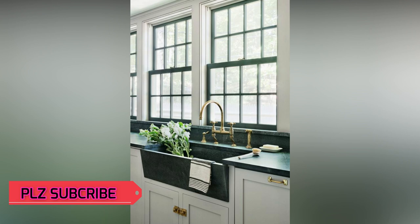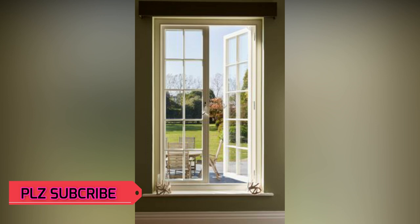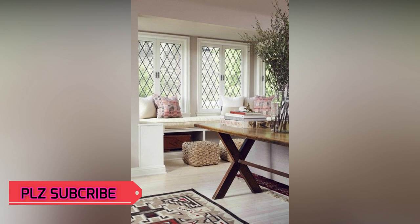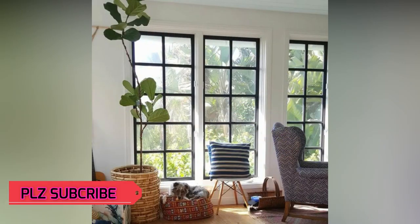One benefit of having so many designs available is that we can create a grill design that best suits our home, whether our house is traditional or ultra-modern. We can also choose between different decorative styles, or mix and match ideas to improve the look of our house according to what it requires.